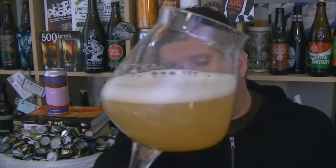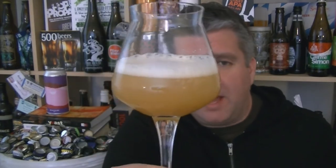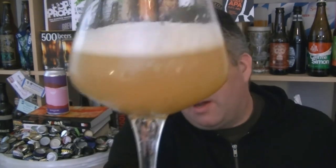Beer in the glass — it's not murky, definitely on the top side of unclear but not murky by any means. Perfect golden orange haze, off-white head. Let's give it a swirl and sniff.